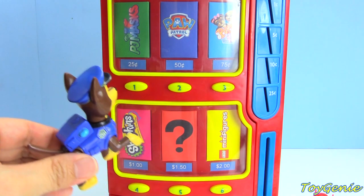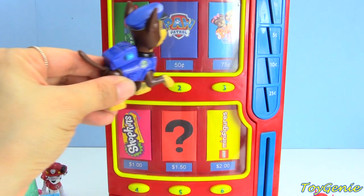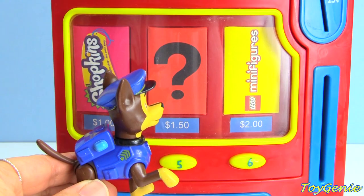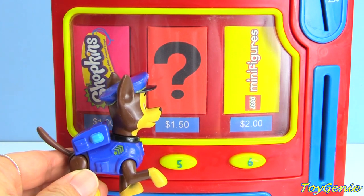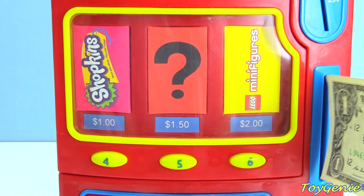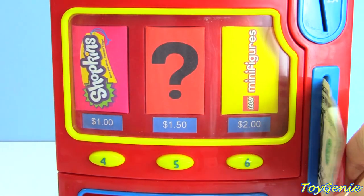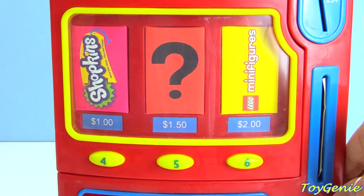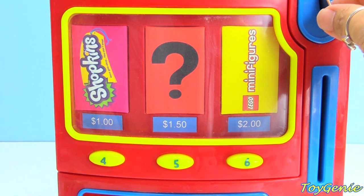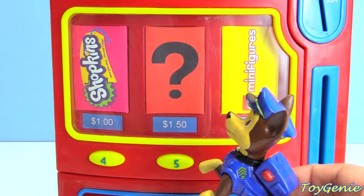Here comes Chase. Chase is going to choose a surprise next. What is Chase going to choose? I think he wants to choose the mystery one. The mystery surprise is $1.50. So let's go and get $1.50. Put the $1 in, and here is $0.50 - two quarters. One, two. Come on, Chase, press the number five.